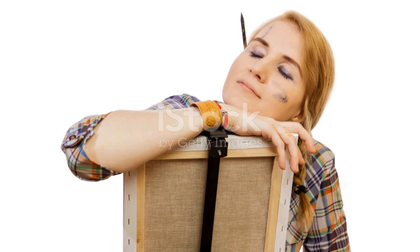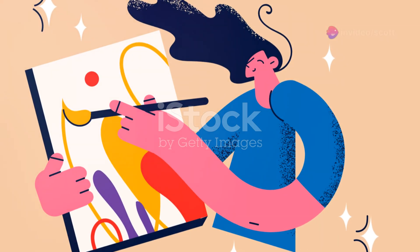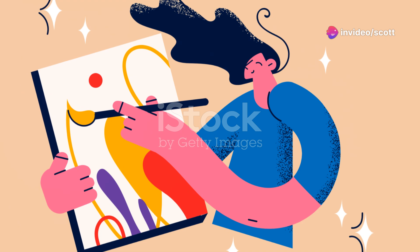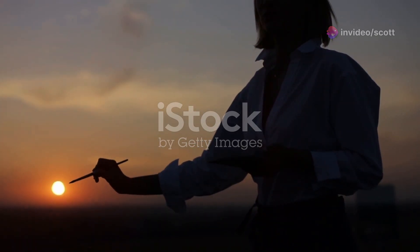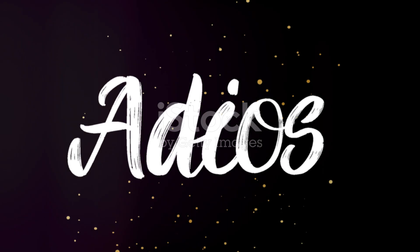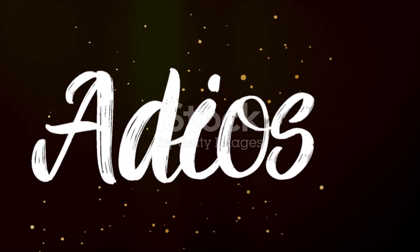By the end of the day, I'm usually exhausted but fulfilled. Creating art is a journey, a blend of passion, dedication and a sprinkle of magic. And in a city like New York, the possibilities are endless. Thanks for joining me on this behind-the-scenes look at my creative routine.